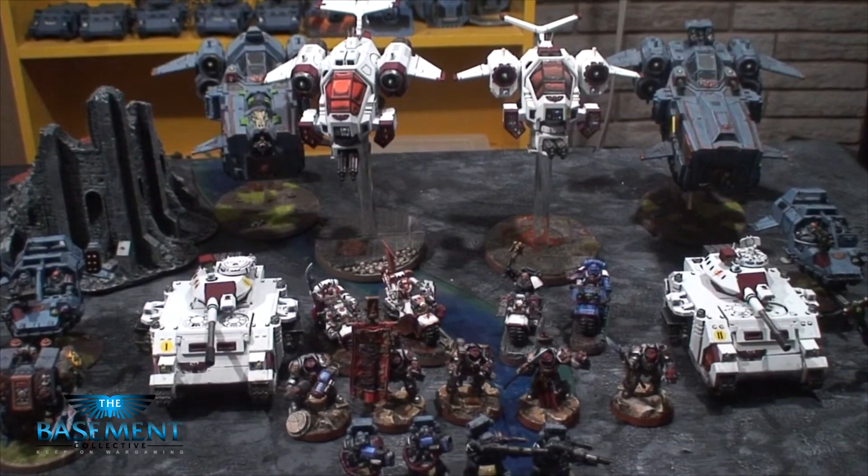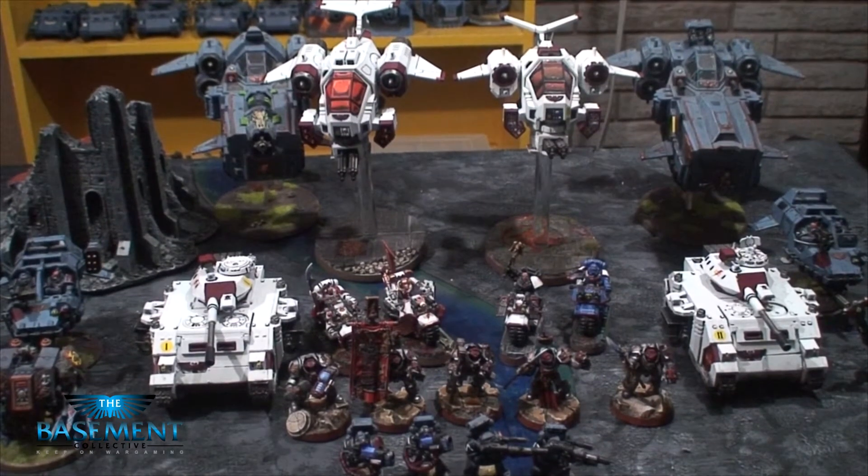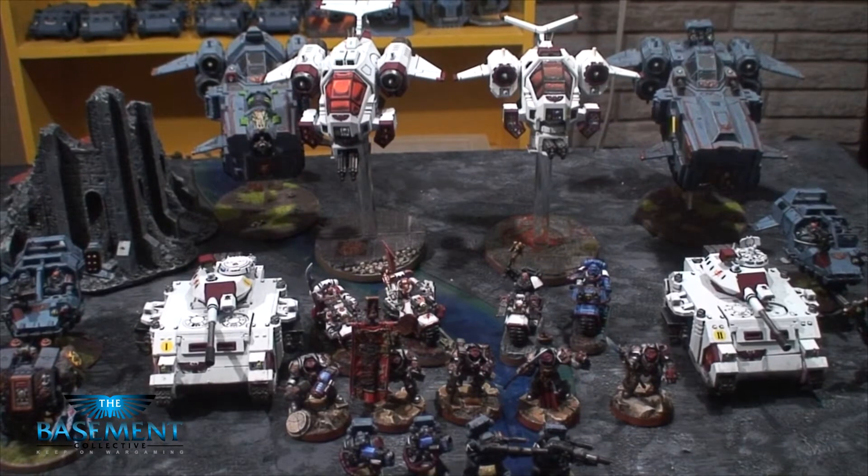He lives in Oregon in the USA. His turnaround time is roughly two months for larger projects, and of course if you have just one or two units or one model you wanted painted, that can be a lot quicker.